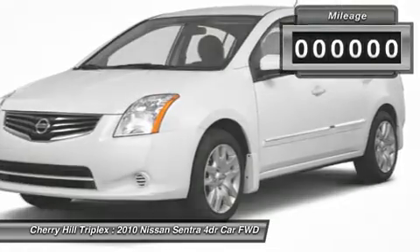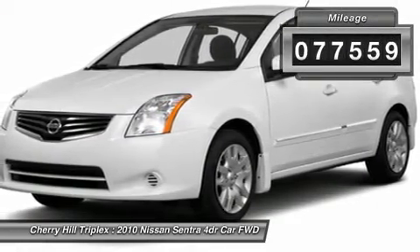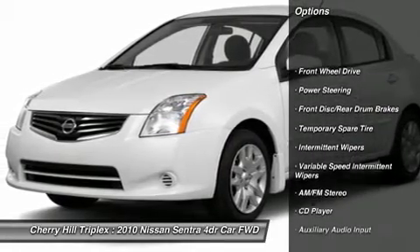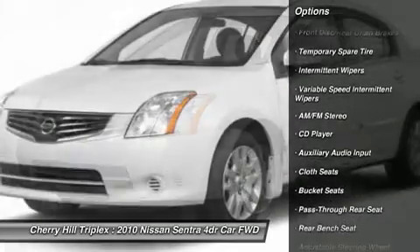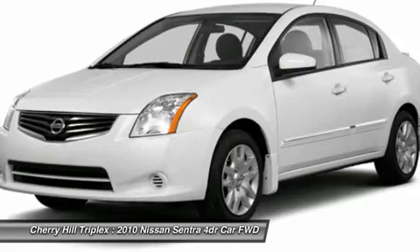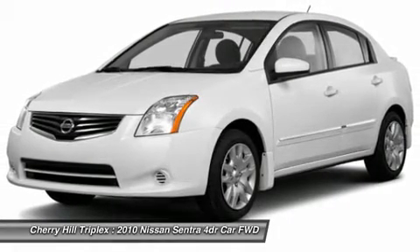This vehicle has less than 80,000 miles. Here are some of this vehicle's great options: air conditioning, power steering, adjustable steering wheel, rear defrost, AM-FM stereo radio, front wheel drive, power windows, child safety locks, CD player, bucket seats.